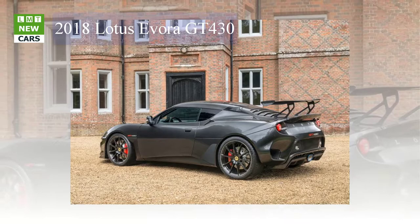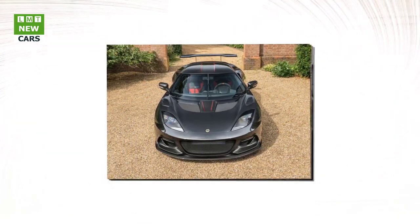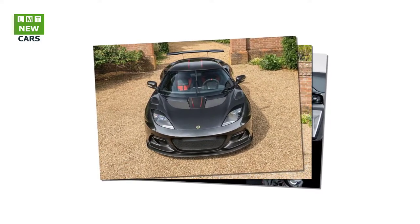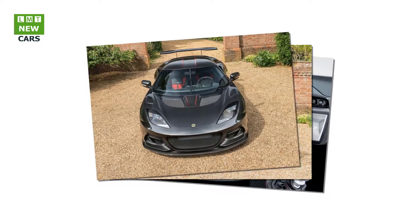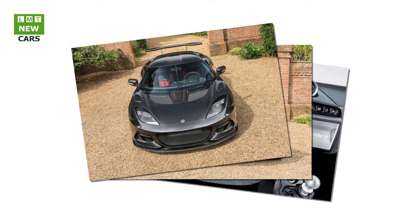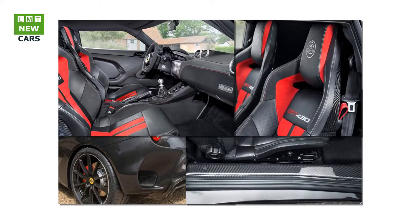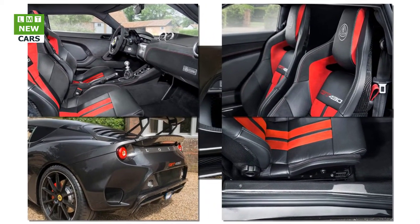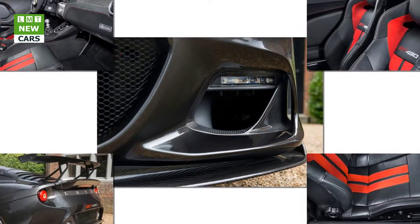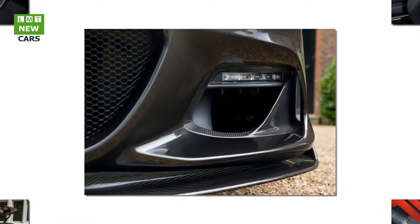An integrated touchscreen infotainment system can be specified, including iPod connectivity and Bluetooth functionality, satellite navigation, and reversing camera. Every new Lotus Evora GT 430 customer can personalize their vehicle through the increasingly popular Lotus Exclusive program. Developed by the Lotus design team, roughly a third of all new Lotus cars now undergo some form of customization, combining traditional British craftsmanship with the best of modern design. The new fully homologated Lotus Evora GT 430 is available in two-seater configuration only and can be ordered now. A version of the Evora GT 430 for the North American market will follow in Spring 2018.